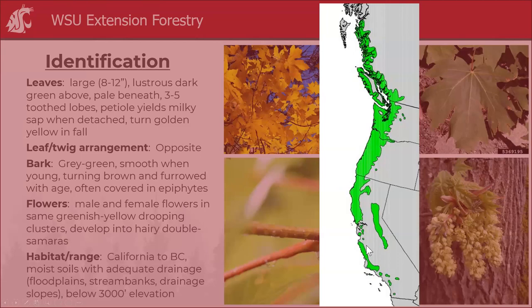In the north it's inhibited by too-cold temperatures; in the south, by too much drought and not enough moisture. But Oregon, Washington, and southern BC — this is where big leaf maple really thrives. It tends to grow on sites that are similar to red alder: a little better drained but with lots of moisture. Floodplains, streambanks, and drainage slopes are preferred, below 3,000 feet elevation in Washington.